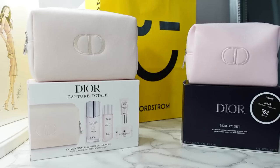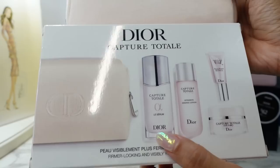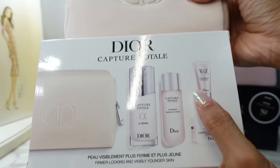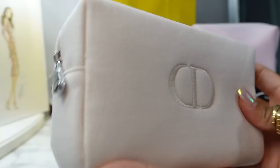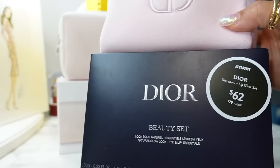Moving on to beauty — the Dior sets are probably my favorite part of every Nordstrom Anniversary Sale because of the great value and freebies. This is the Capture Total skincare set, retailing for $165 with a value of $237. You get fairly large sizes of the Capture Total serum, essence, lotion, the eye serum, and the cell energy cream. The pouch is a really nice soft pink Dior cosmetic pouch — very hefty.